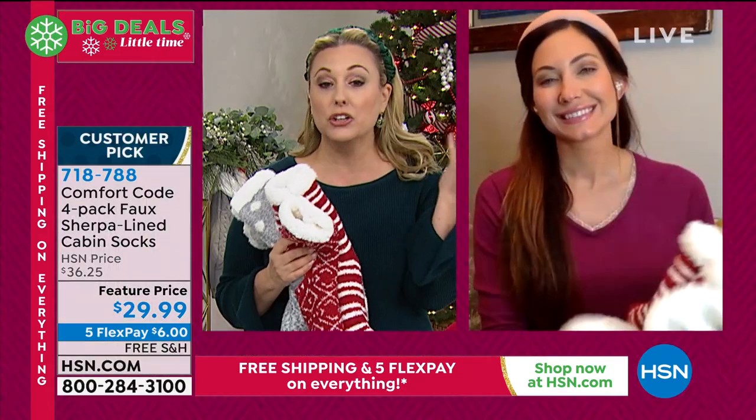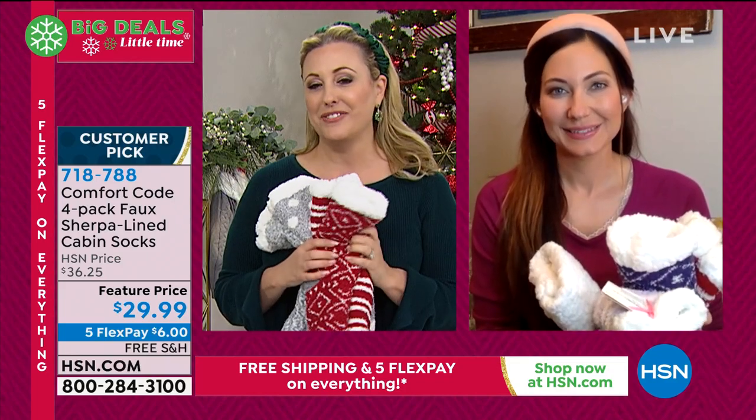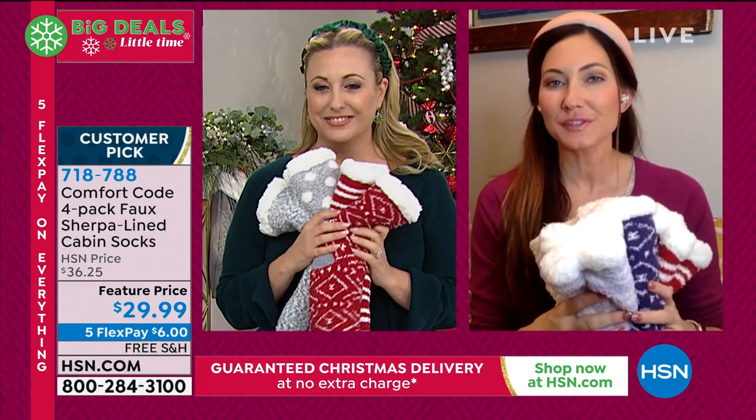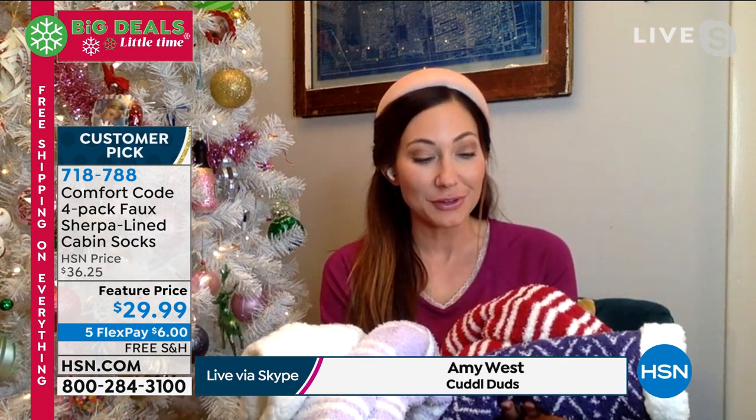If you love Cuddle Duds on QVC, it's the same company making Comfort Code for us here at HSN. That's right — Cuddle Duds has been around for over 50 years. I like to call it a multi-generational company. This is a brand that probably your mom or your grandma also wore. We started with layering and long underwear, and with technology, trends, and listening to our customers, now we have so much to offer. Comfort Code is exclusively for our HSN viewers.